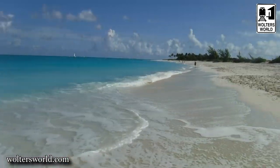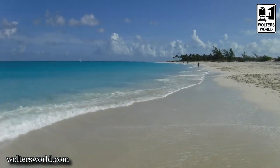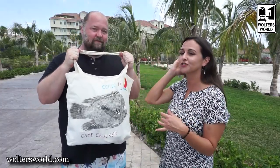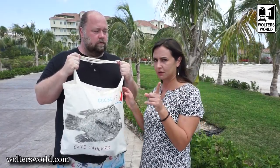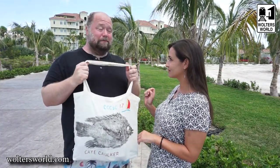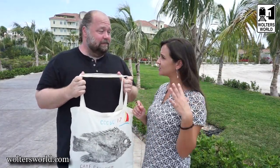Hey fellow travelers, Mark and Jocelyn, and we're in Turks and Caicos. We wanted to talk to you about what to pack when you're coming here. To make it easier, we have our beach bag — a very lightweight beach bag. I got this bag a couple trips ago in Belize and it's really thin, great because I can pack it in my suitcase and it takes up very little space. This is a beach vacation kind of place, so having a lightweight beach bag is a lifesaver.